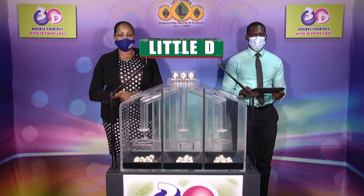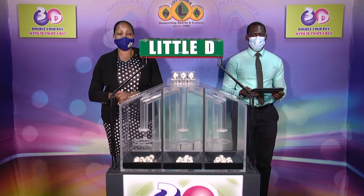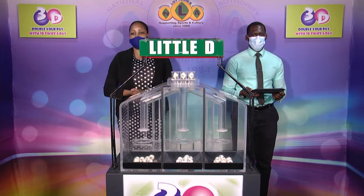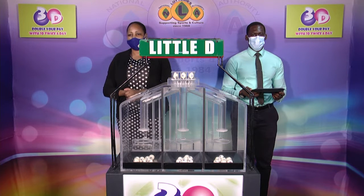I'd like to thank you for playing 3D and remind you our next draw is this evening at 9. Remember you can play with 3D twice per day. Stay tuned for the Playful draw.